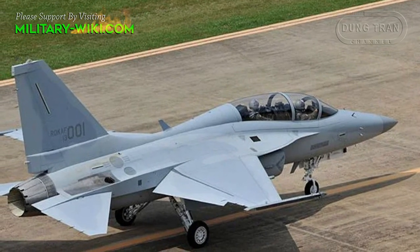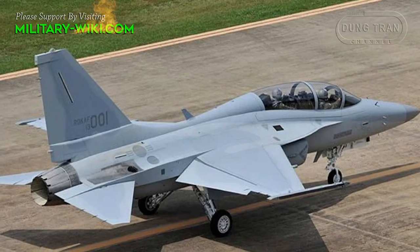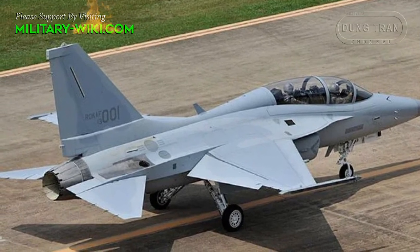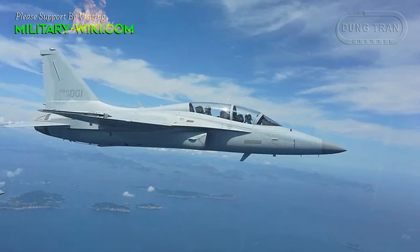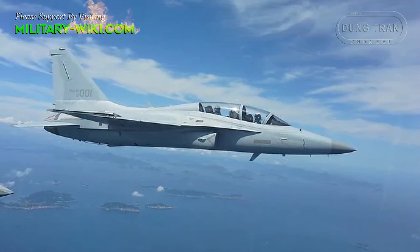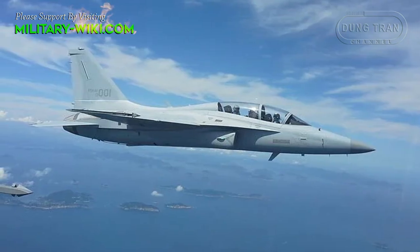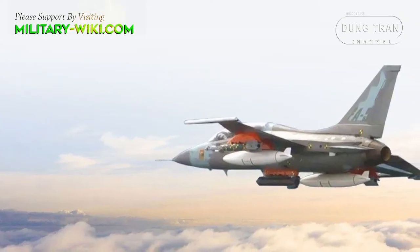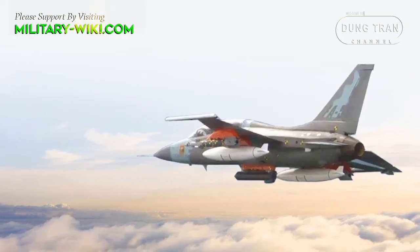The FA-50 uses a single General Electric F-404-102 turbofan engine license-produced by Samsung Techwin, upgraded with a FADEC system jointly developed by General Electric and KAI. The aircraft has a maximum speed of Mach 1.5, and its engine produces a maximum of 78.7 kN of thrust with afterburner.